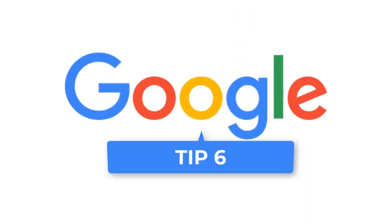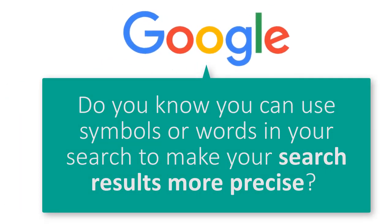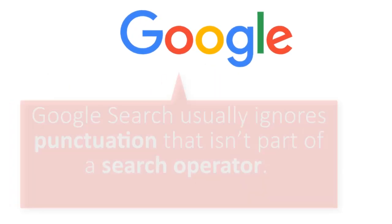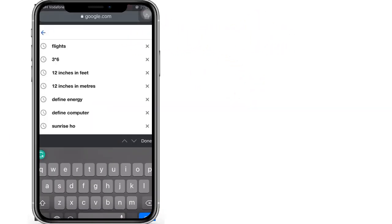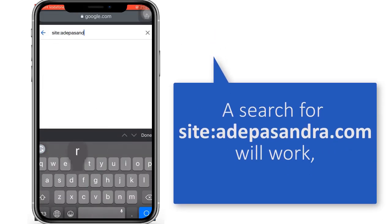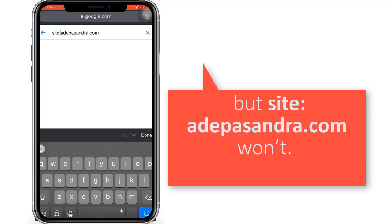Tip 6: Refine your web searches. You can use symbols or words in your search to make your results more precise. Google search usually ignores punctuation that isn't part of the search operators. Don't put spaces between the symbol or word and your search term. For instance, a search for 'site:thepassword.com' will work, but 'site: thepassword.com' with a space won't.